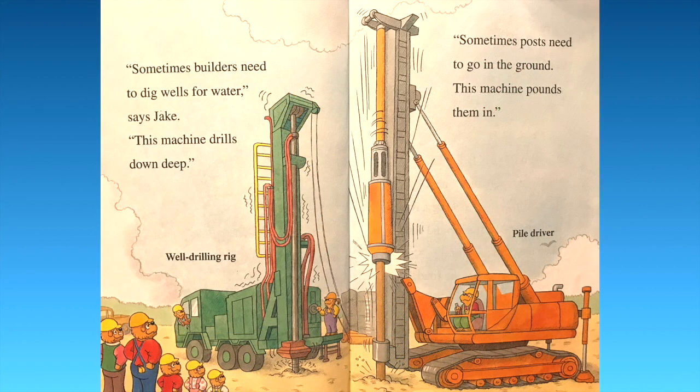Sometimes builders need to dig wells for water, says Jake. This machine drills down deep — it's a well drilling rig. Sometimes posts need to go into the ground; this machine pounds them in. We have the pile driver.